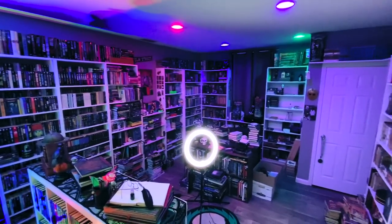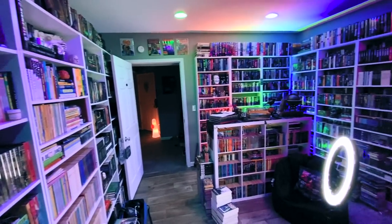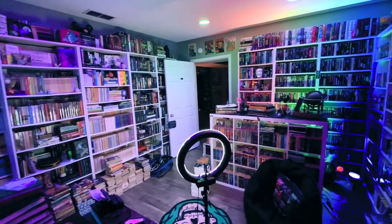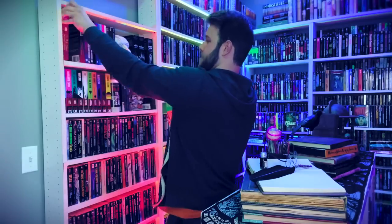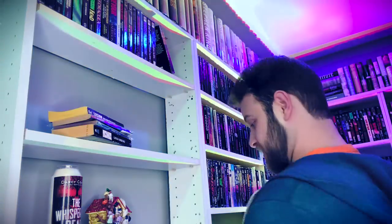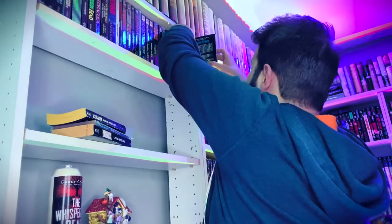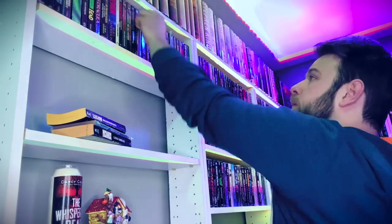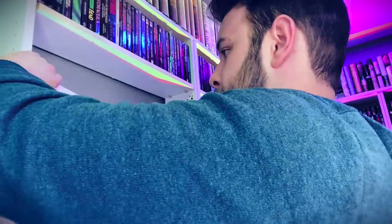First, I'm starting off with my shelf of vintage horror paperbacks — my Paperbacks from Hell collection. All of these books are in alphabetical order by the author's last name so that I'm able to find them a little better. It is a pain in the butt to try to organize all of these by the author's last name, but it really does make it so much easier to find all of these books since I have so many of them.